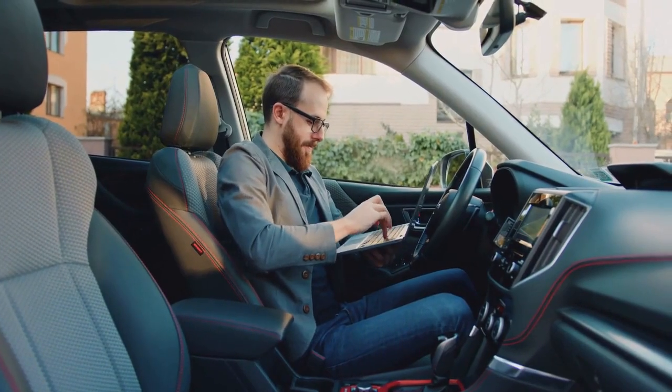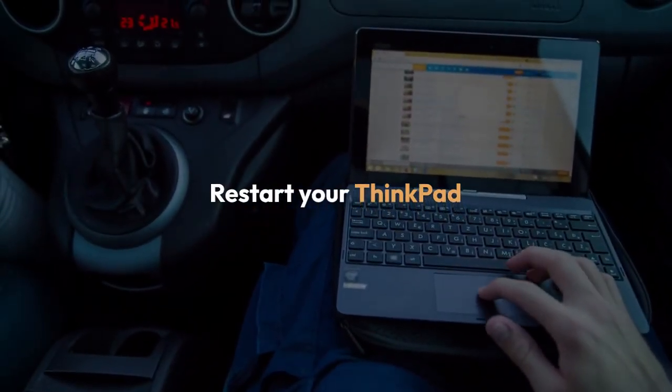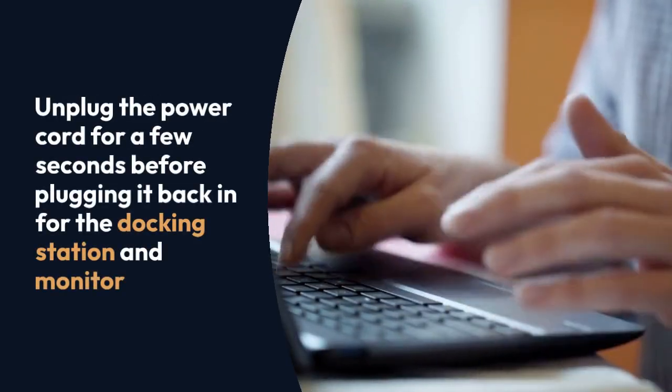Restart everything. This often resolves minor software glitches. Restart your ThinkPad, then the docking station if it has a power button, and your monitor. Unplug the power cord for a few seconds before plugging it back in for the docking station and monitor.